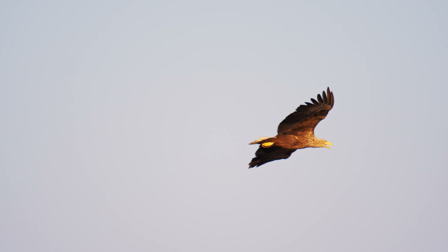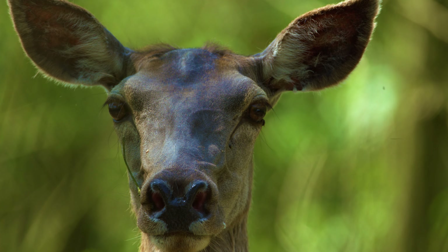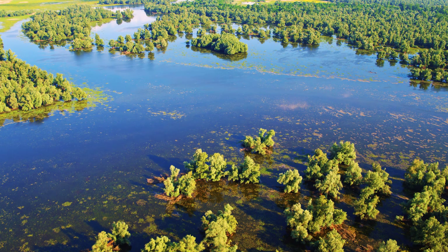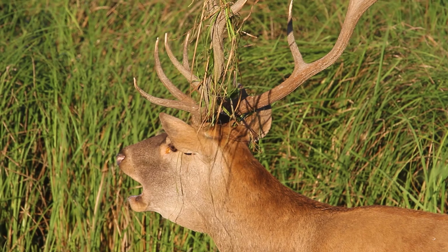A magnificent white-tailed eagle is one of the many birds here. Kopački Rit is a haven for deer, wild boar, otter, and beaver. They all find their home in the flooded forest of willow, reed beds, sedges and marshes. The deer rut in late summer is a natural spectacle where dozens of deer congregate.